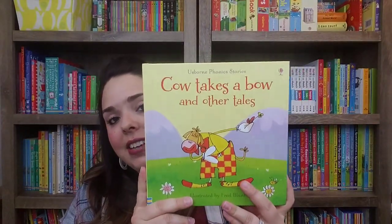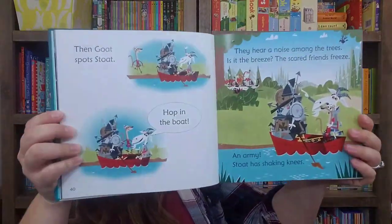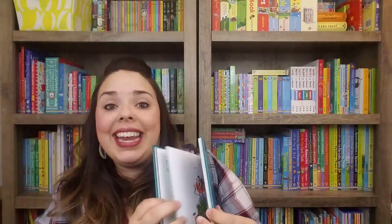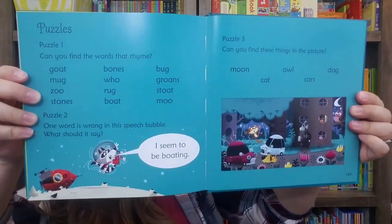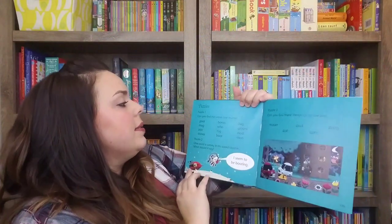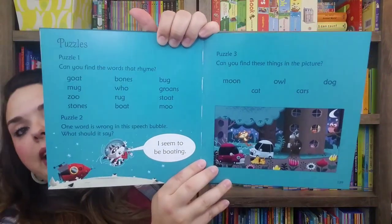Next up is Cow Takes a Bow and Other Tales, which comes with six stories for $14.99. And then our newest combined volume is Raccoon on the Moon and Other Tales — again, six stories for $14.99. In the back of this one there are some little puzzles, like 'Can you find words that rhyme?' and 'One word is wrong in the speech bubble — what should it be?' with answers included. The combined volumes are a great savings, and they're hardback, which I love because my kids can't ruin them as fast.